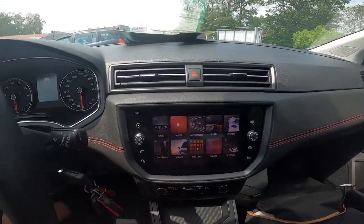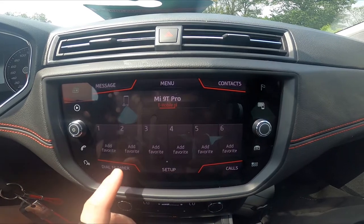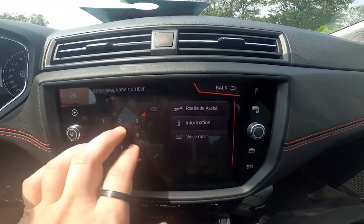In the beginning, make sure that your phone is paired with the car system and go to telephone. Enter dial a number, and now you can enter any number you'd like.